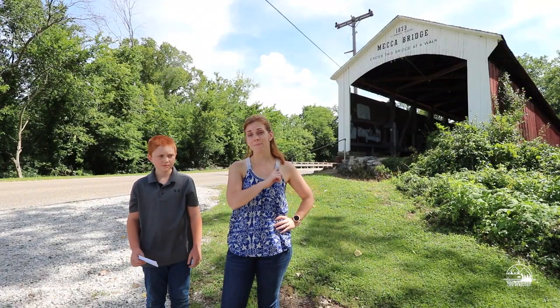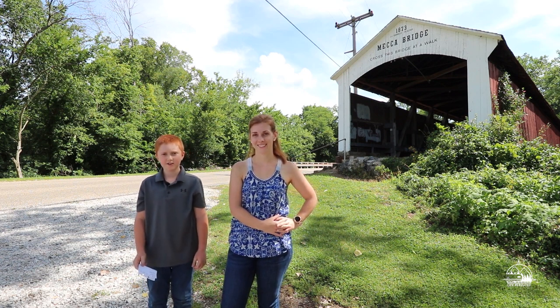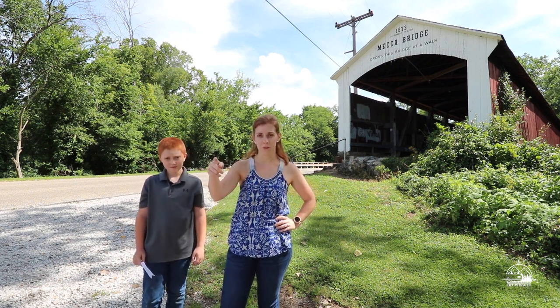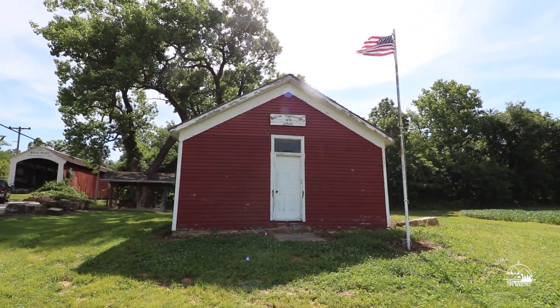Another one of our favorites is Mecca Bridge. It was built in 1873 by J.J. Daniels and is 150 feet long. An interesting fact is that there is a one-room schoolhouse built in 1874 where they actually held school here in Mecca.